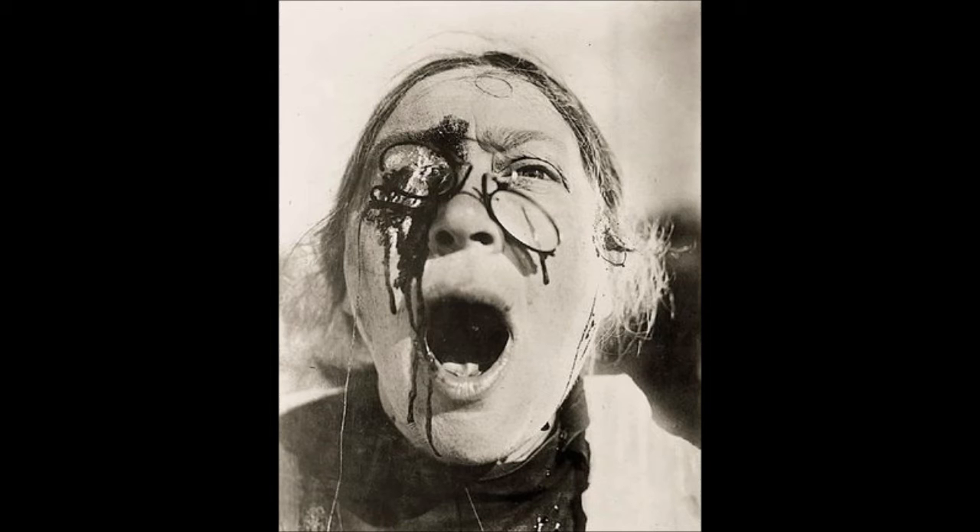He abandoned the theme of the crucifixion for the following twelve years, not returning to it until the more loosely based but equally bleak Triptych: 3 Studies for a Crucifixion.